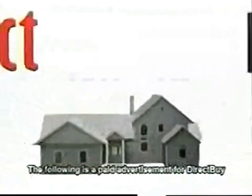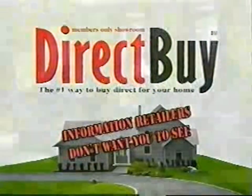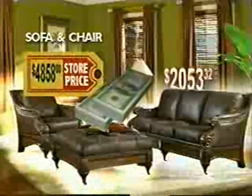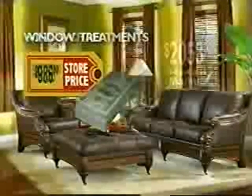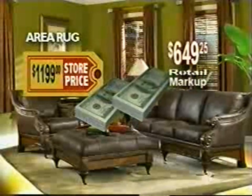For DirectBuy, America's number one way to buy direct for your home. This is the program that retailers don't want you to see because of the information about to be disclosed. They don't want you to learn just how much money you've been giving away to retail markups on items you purchase for your home, all because you don't know how to buy like the insiders do.